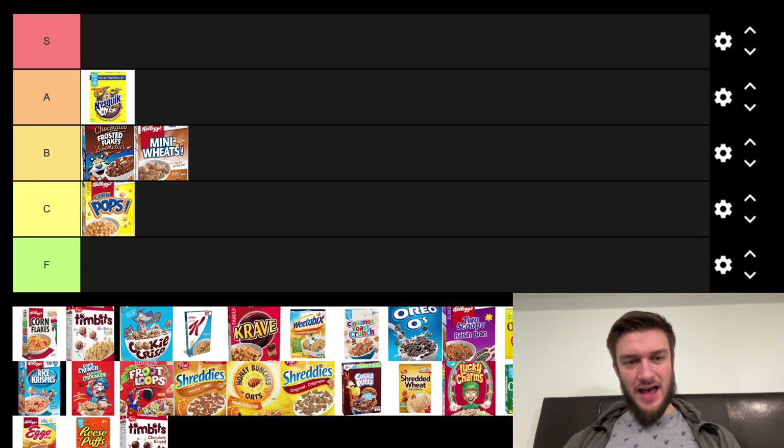Next we got Nesquik. I like Nesquik cereal, it's just solid — makes it taste like chocolate milk, and it is overall just a good chocolate. I think it's better than the Chocolatey Frosted Flakes.